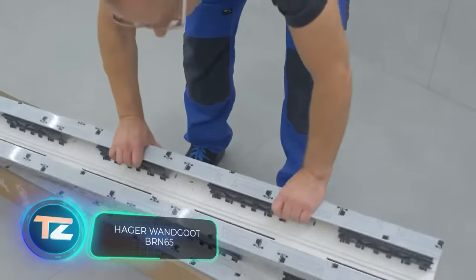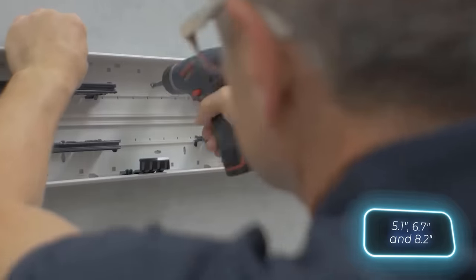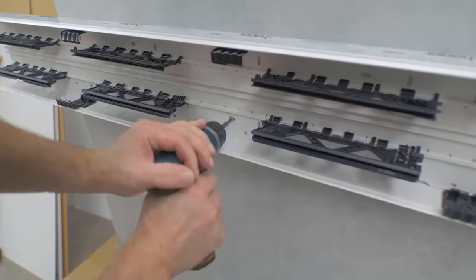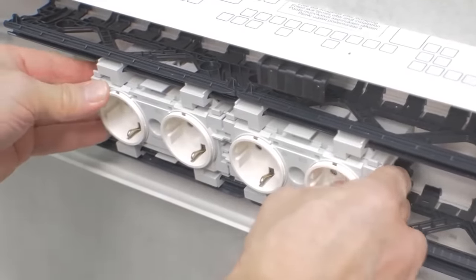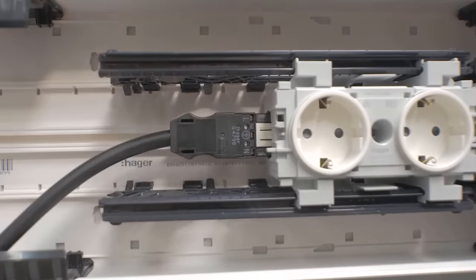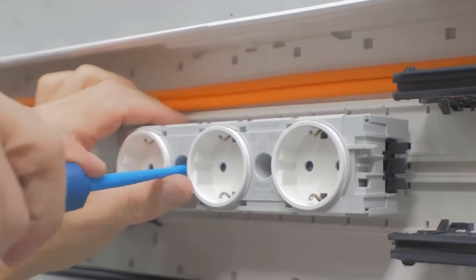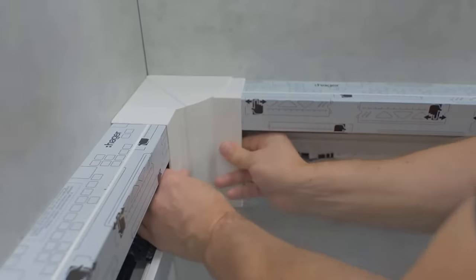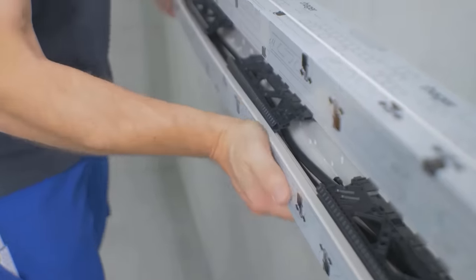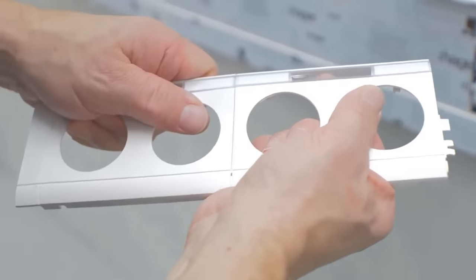Cable ducts are becoming more advanced. These ones are versatile and safe, making them suitable for schools too. With three different widths — 13, 17, and 21 centimeters — they come with separate sections for sockets, electrical, and fiber optic cables. Corner elements can be adjusted within plus or minus five degrees, and they're easy to take apart if you ever need more outlets or power upgrades.